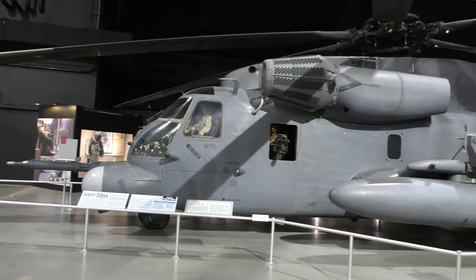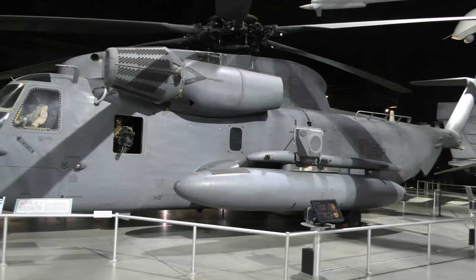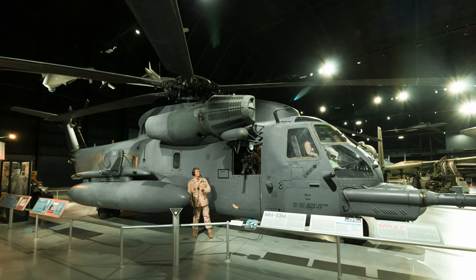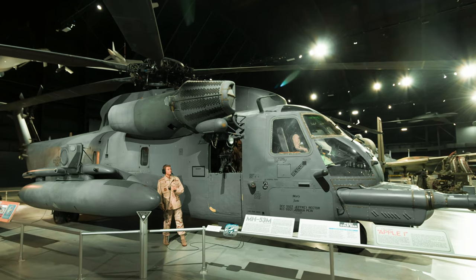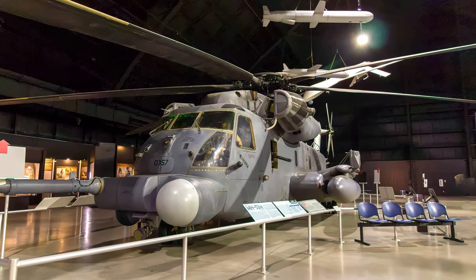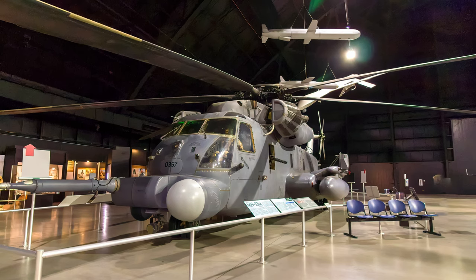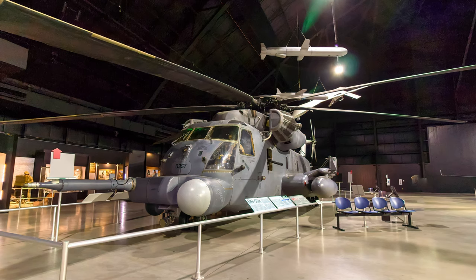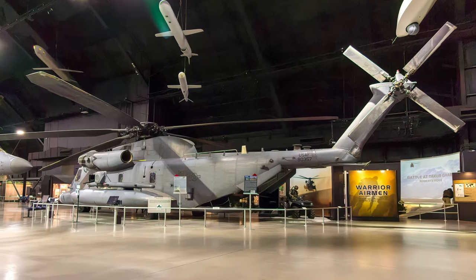Air Force Special Operations Forces used the improved Sikorsky MH-53 Pave Low 4s to covertly enter enemy territory. They were capable of operating day or night or in bad weather, conducting long-range, low-level missions to insert, extract, and resupply Special Operations Forces. This MH-53 Pave Low served in Vietnam as an HH-53, then flew many more combat engagements in Operation Desert Storm and Iraqi Freedom before it was retired. It is displayed at the Air Force Museum.